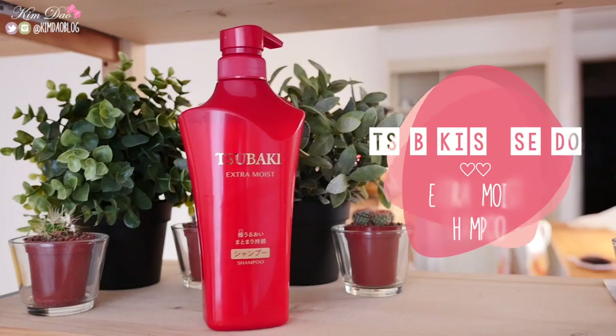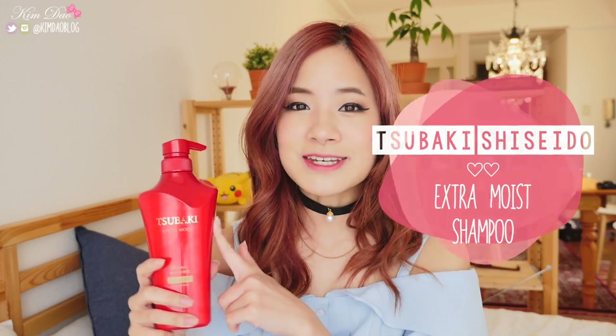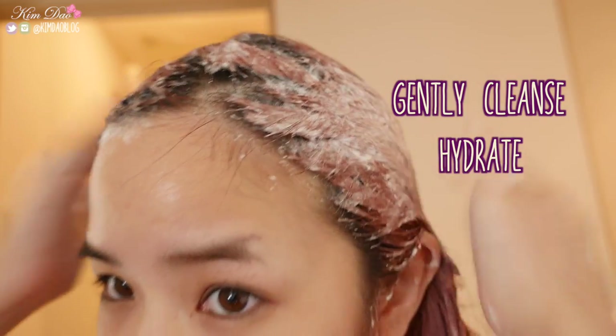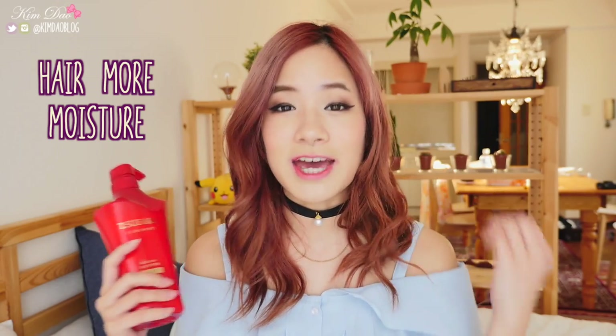Tsubaki Shiseido Extra Moist Shampoo. This shampoo is super popular in Japan. Tsubaki means Camellia Flower in Japanese, and the oil of that flower is used in a lot of Japanese haircare — it's one of the ingredients in this shampoo. The shampoo has different types, but because my hair is so dry, I got the extra moist version. It claims to gently cleanse and hydrate strands, enhance hair elasticity, and soften your scalp to give your hair more moisture. Since my hair is dry, it does tend to get a bit frizzy, but after washing with this shampoo my hair does not look frizzy at all. It's got a really nice fruity scent.